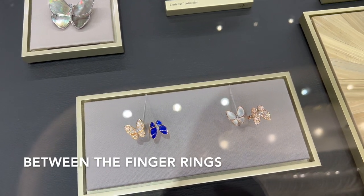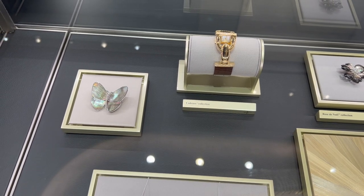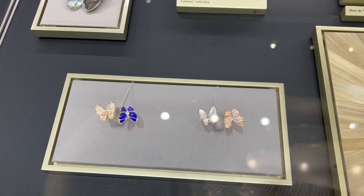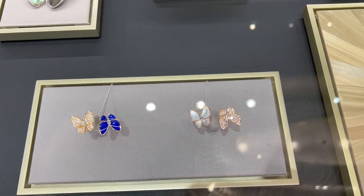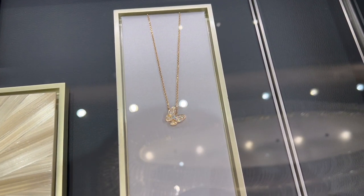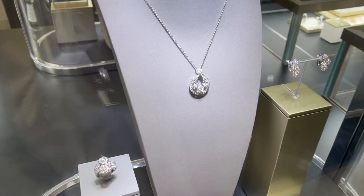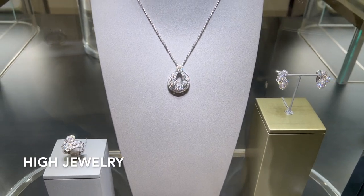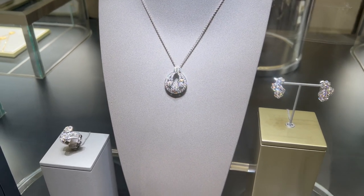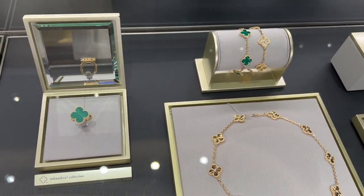The diamond two butterfly between-the-finger ring on the left side with lapis lazuli stone is $21,900, and on the right side with mother of pearl is $19,300 — which one do you like better? The paved two butterfly pendant in yellow gold and diamond is $14,900. The snowflake pendant in platinum and diamond in the small model is currently retailing for $45,300.